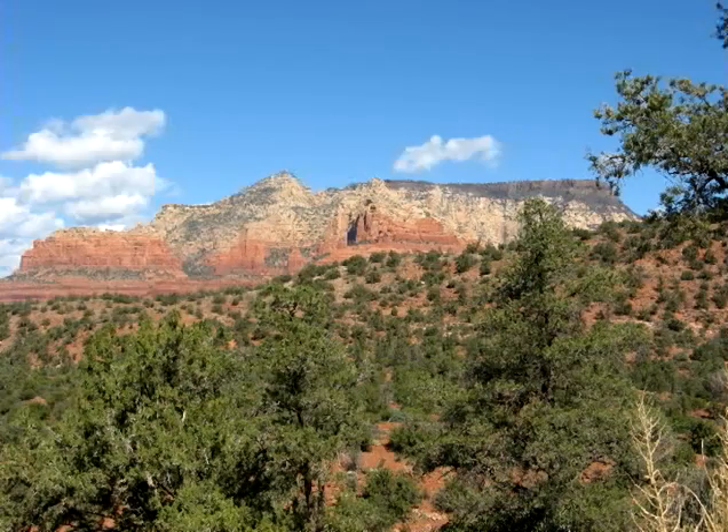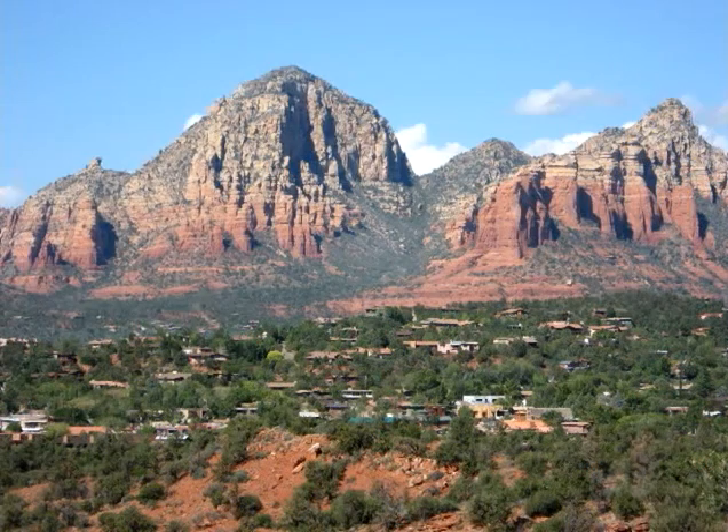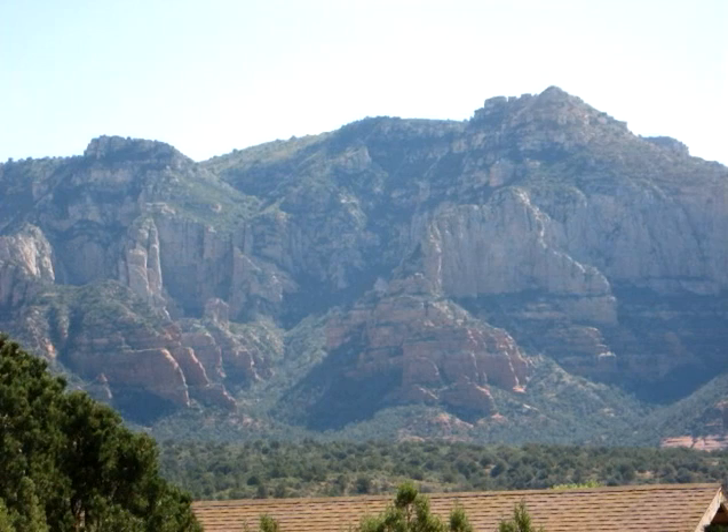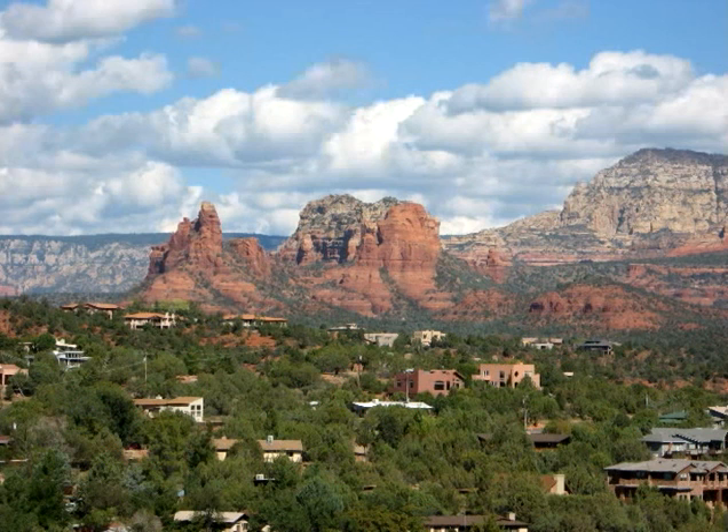Later, wind from the north drove dry sand into the Sedona area, which at that time was like the Sahara Desert. Some of the sand was driven into the sea that sometimes covered the Sedona area, where it was covered by the shells of sea creatures, which eventually turned into limestone. Eventually, about 1,900 feet of rock covered the entire Sedona area. The rock was in layers, with the oldest rock on the bottom. It is the weight of overlying layers, as well as cement in water that suffuses the layers, that changes sand and sediment into rock.